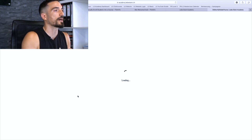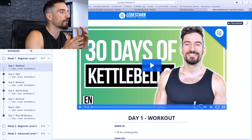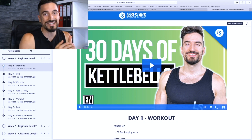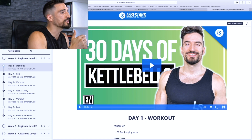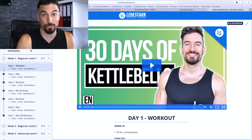Let me show you how this thing works. I'm clicking on my 30 Days of Kettlebells course. On your left-hand corner you have all the chapters and the lessons — all these workouts are divided into chapters and into lessons.